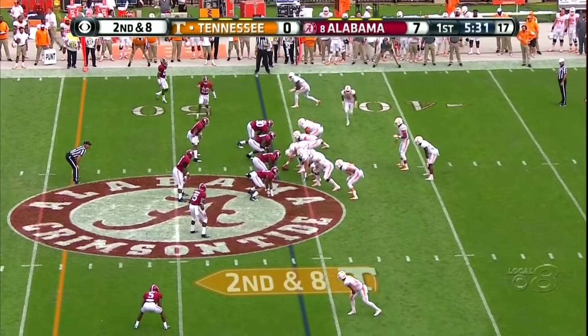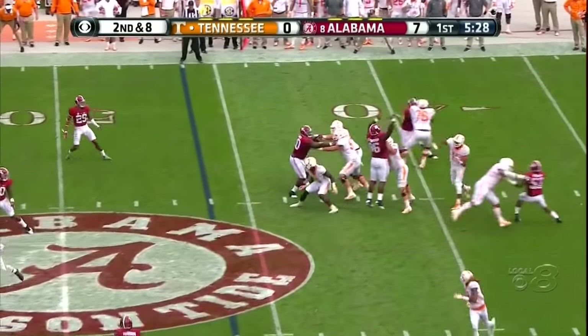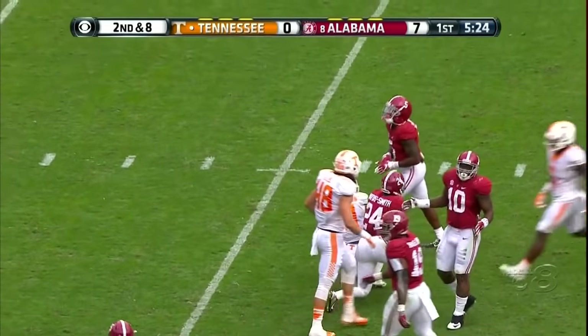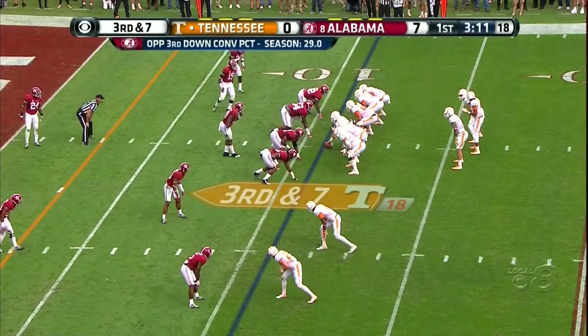Heard gets around the outside, drives for the first down. Receivers stack, now they break and there's a man across the backfield. Beautiful pass to Jonathan Johnson — they're down seven.